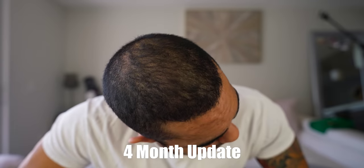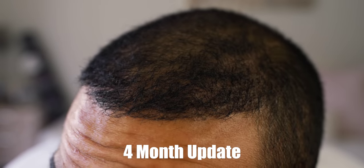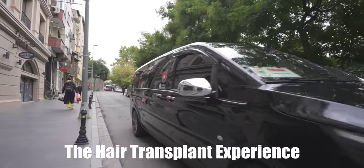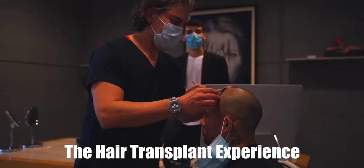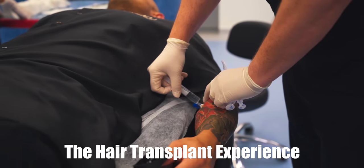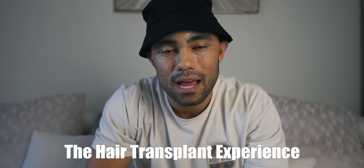What's up guys, welcome back to another video. Today's going to be my 6.5 month update on my hair transplant in Istanbul, Turkey. If you're new to the series, I've done two previous videos: the four month update and the initial hair transplant journey — flying to Istanbul, Turkey, meeting with the doctor, getting the hair transplant, my entire experience. I'll leave those links down below.